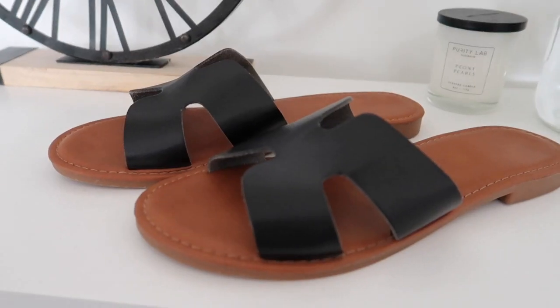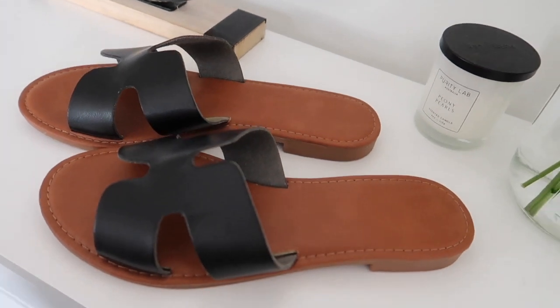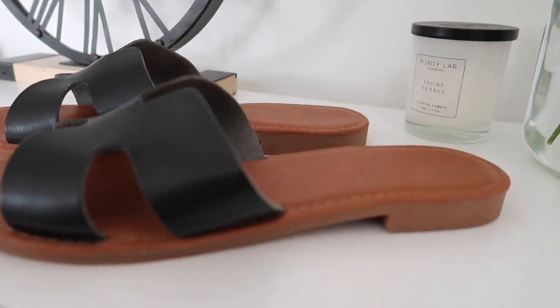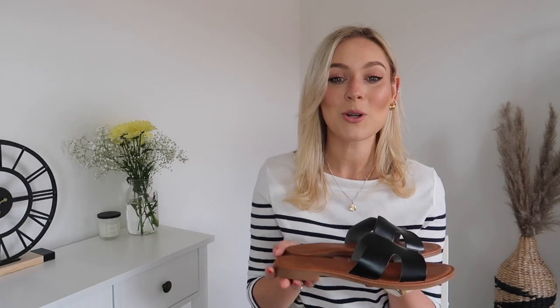My last pair of sandals are what I think are the most incredible Hermès dupes — I got these about two years ago from Nasty Girl online. I'm not sure if they're still available, but they are such an incredible dupe for a very expensive pair of shoes. They're so comfortable — no rubbing, no discomfort, no blistering. They have almost a springy sole and a tiny bit of a heel. I love the deep brown color with a black strap — they work with so many things in your wardrobe.